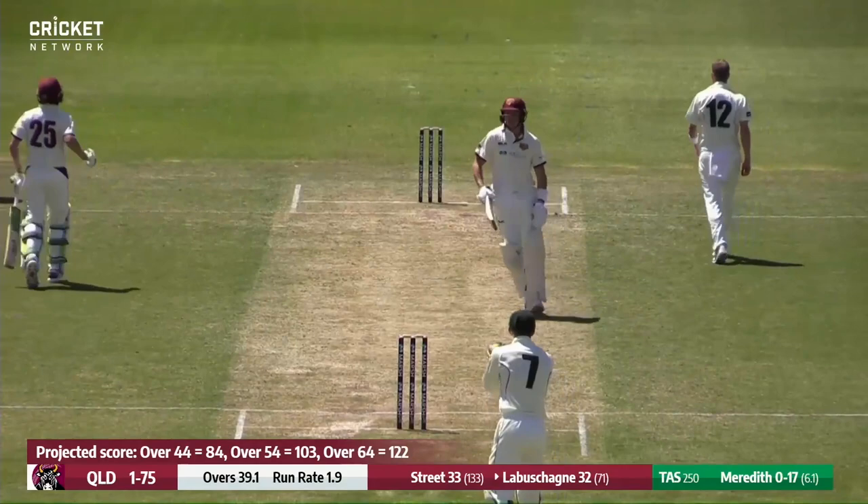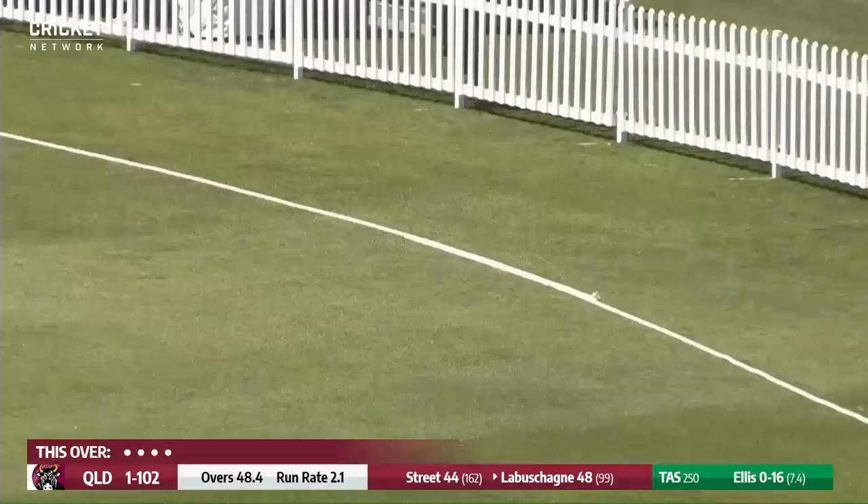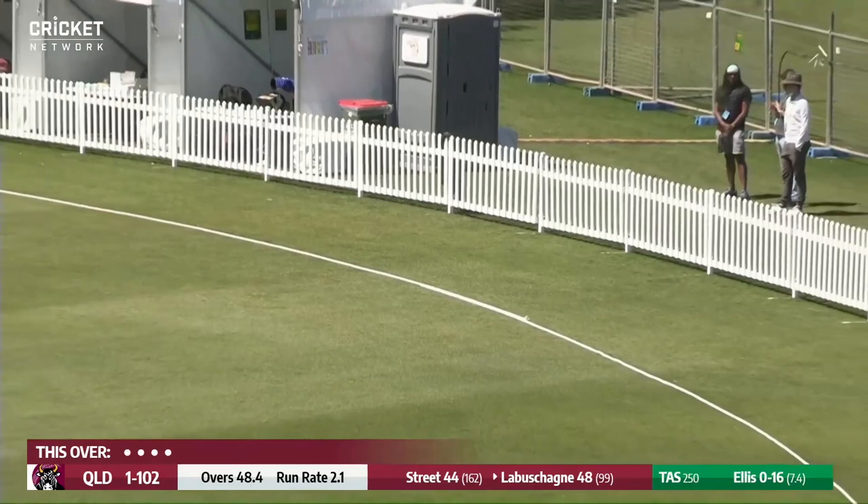Alice bowls — it's a no ball — and this time Labashane does find the gap away on the onside, out towards the rope and finding it. When you add one more to the no ball, it's five runs to the score, and it's also 50 to Marnas Labashane.